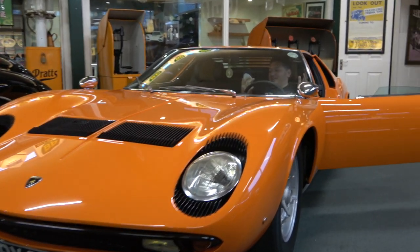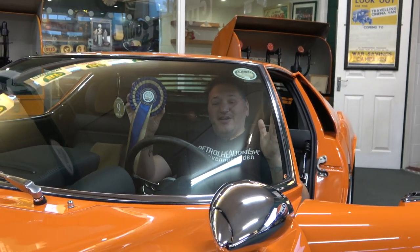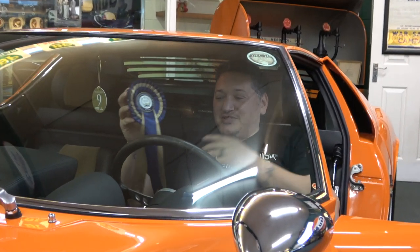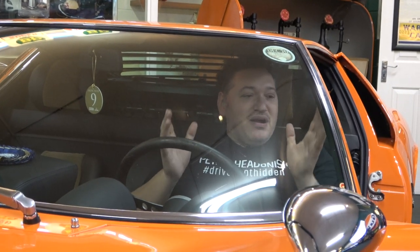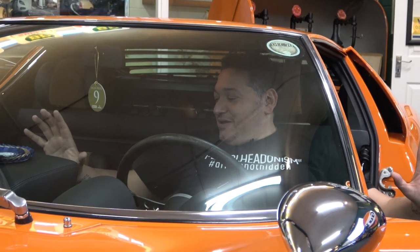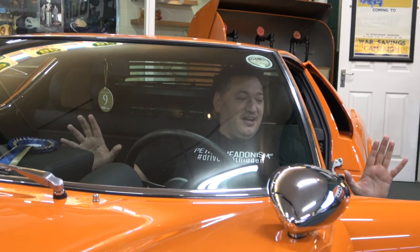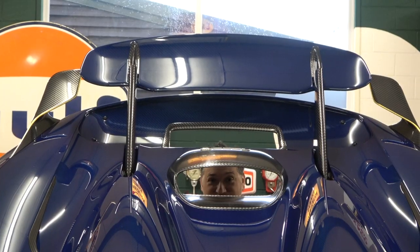I'm sat in the Salon Privé Concours d'Élégance-winning Miura owned by the Lewis family, here as part of Zach's Garage. It's as if it's brand new — they've restored this beautifully. I've been out in Jane's phenomenal green one before, but this is just an incredible place to be. Just let me close the door and sit here — see you later.